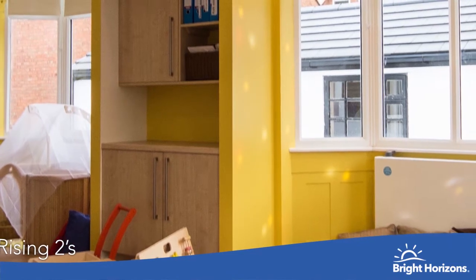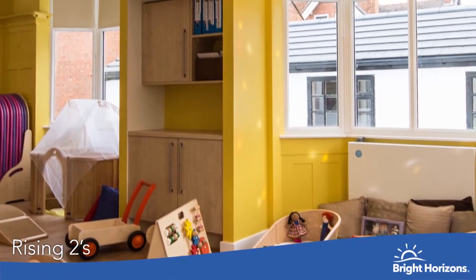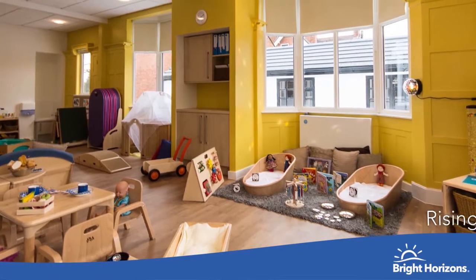Welcome to our Rising Two room. Children begin to learn more about the world around them. They begin to develop their own friendships and show high levels of curiosity, as well as learning new words every day.